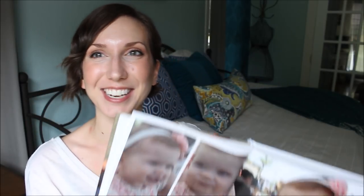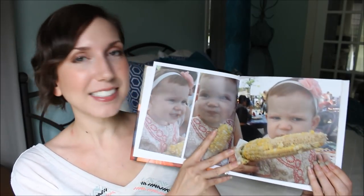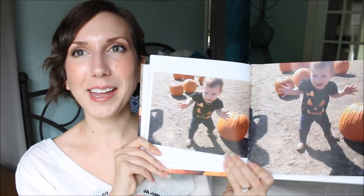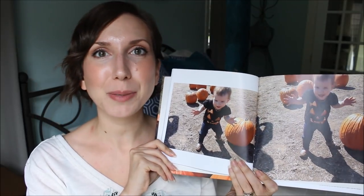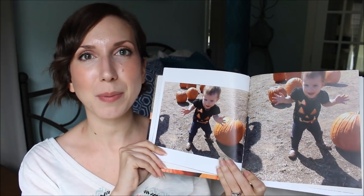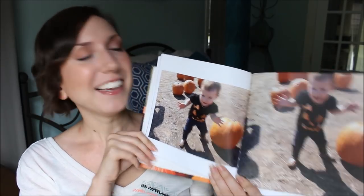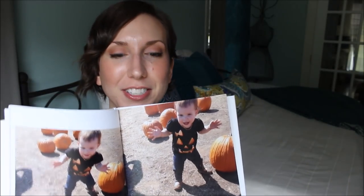It starts off with just our day at the pumpkin patch, because she did learn how to walk at a pumpkin patch in October before Halloween. We went, had lunch there, she was chowing down on some corn, and then by the end of it she is walking. That was literally one of the last things we did at the pumpkin patch — take footage of her learning to walk. And so there we have it: her first steps in print.